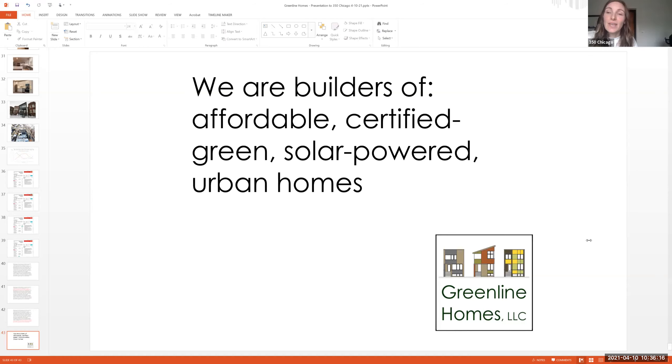Can solar panels increase the value of your home? The good thing about solar panels is they're quantifiable — you can turn the savings over time into a dollar value using a time-value-of-money calculation. There have also been studies showing that LEED certification and other certifications increase the value of a home by a measurable percentage. So yes, definitely.